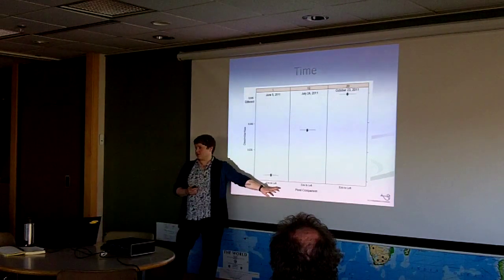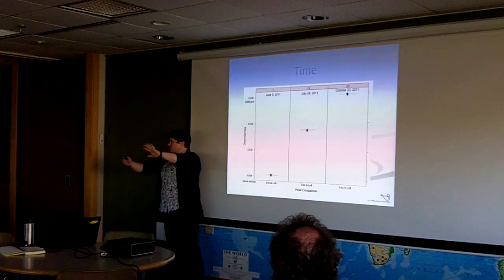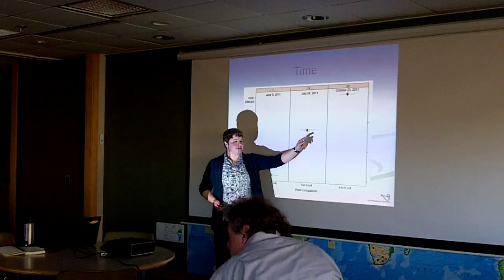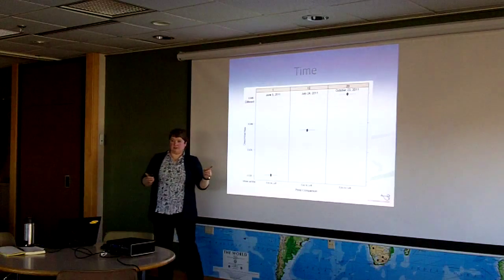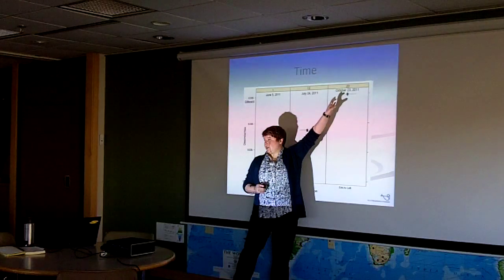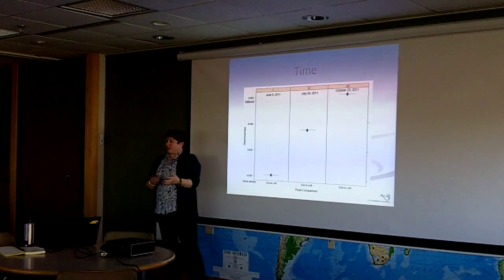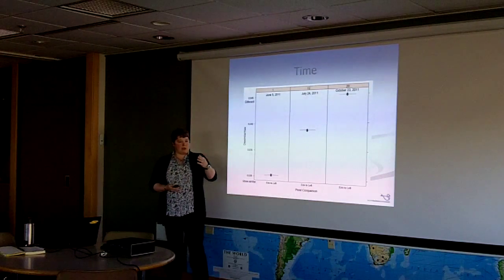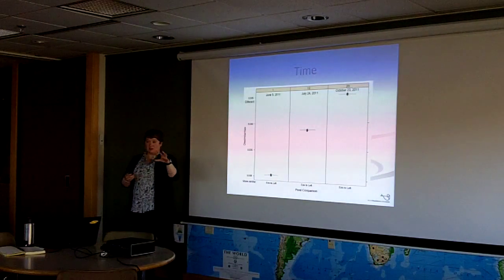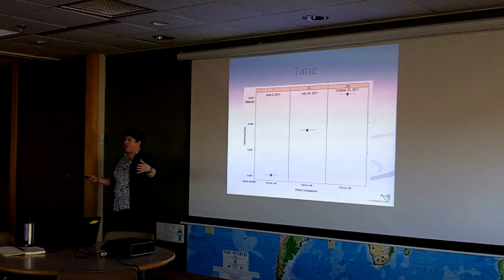If we take those two ponds and compare them, this is a dissimilarity analysis. Early in the season, most of the tundra wetlands are very similar to each other. As the season progresses they get more dissimilar from each other — that's one reason we focus several of our tundra wetland teams later in the season, because that's when they've diverged farthest apart. Our wetland teams tend to be in September, because that's when we'll have the most differences between wetlands.